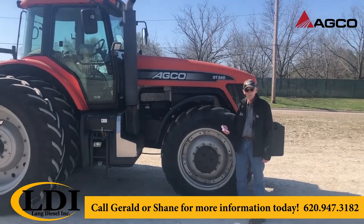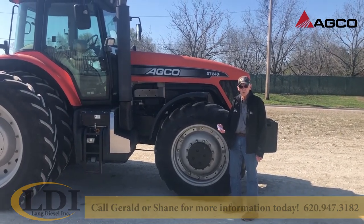Again, thanks. Gerald at LDI — give us a call at 620-947-3182. Thank you.